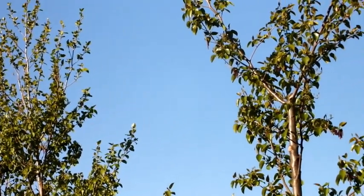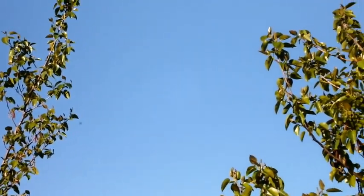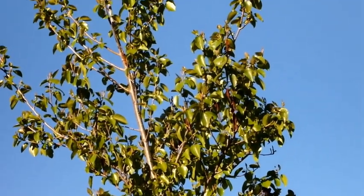Alders come in several flavours, most being deciduous. They grow best in moist locations, but we have red and Italian alders growing well in our dry site.